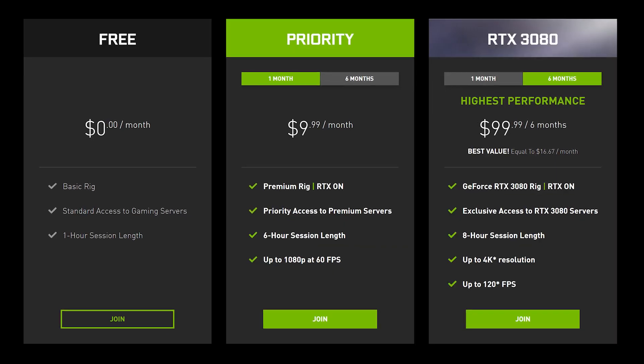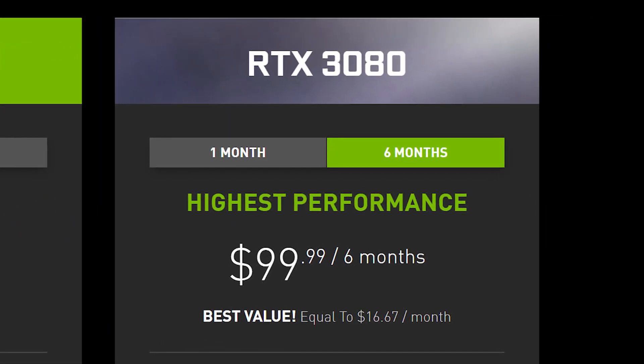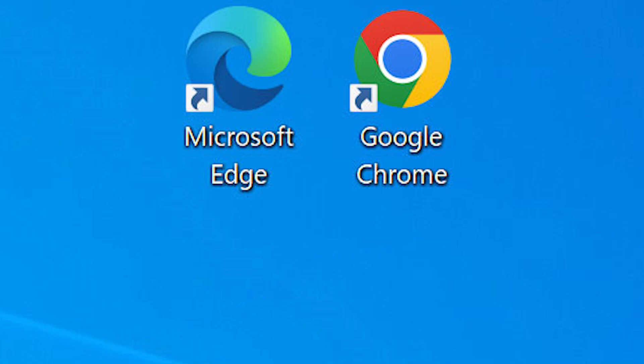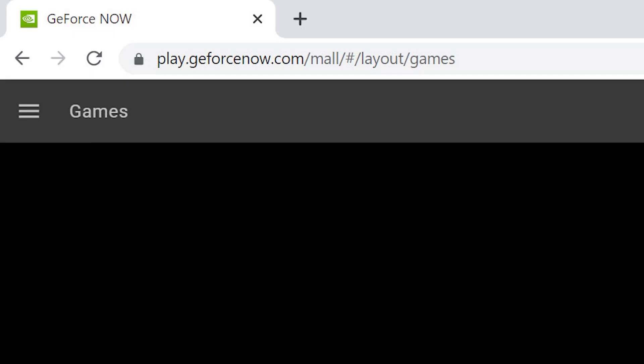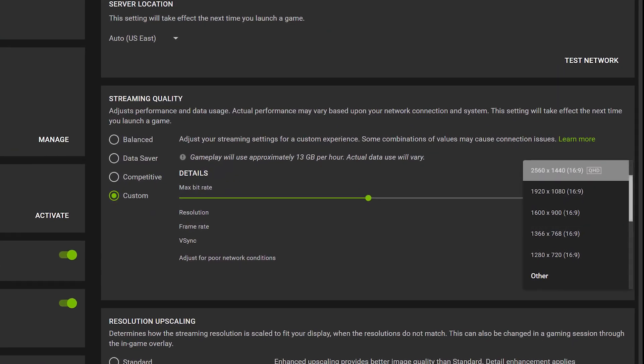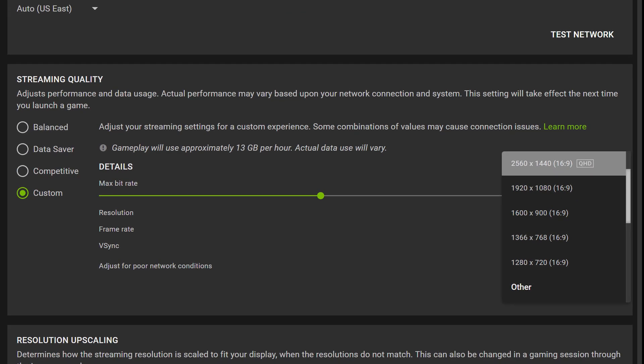RTX 3080 members can now level up their browser gameplay at up to 1440p and 120 frames per second. No app install required — just open up Chrome or Edge browser on your PC and go to play.GeForceNow.com. Make sure to select these new resolutions and refresh rates from the GeForce Now settings menu and jump into games in seconds.